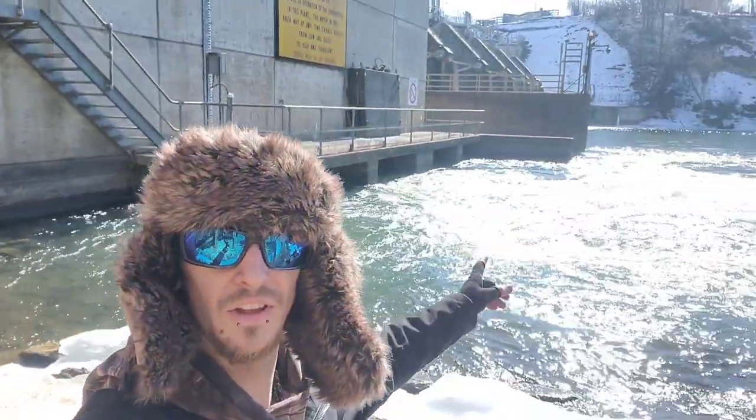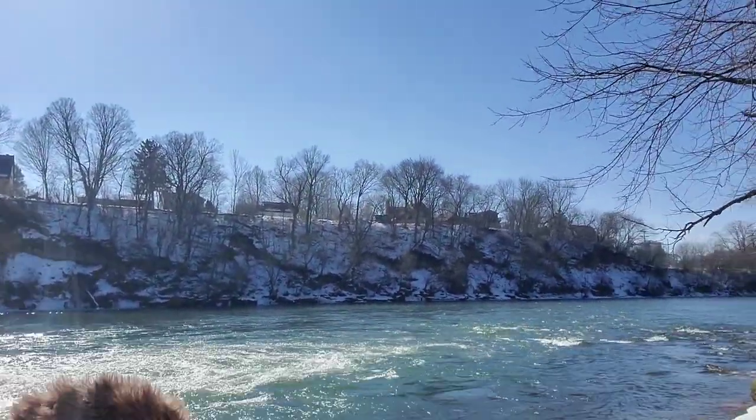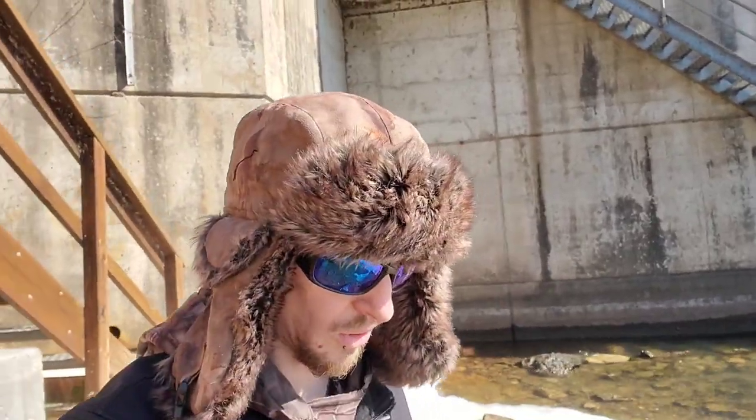Welcome to another episode of Midwest Riverette. I'm out at the Menominee Dam on the Red Cedar River. It is 38 degrees out with a high of 40 today. It's beautiful and sunny — I see zero clouds from where I'm standing, with about five mile an hour wind or less, basically a light breeze. Not cold at all.